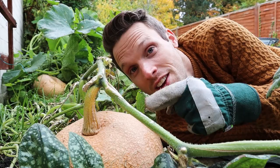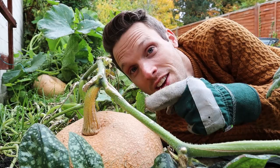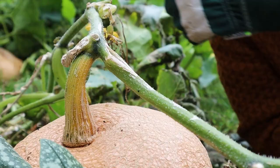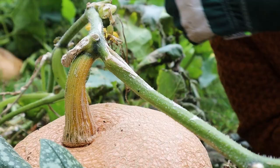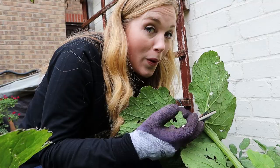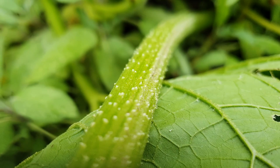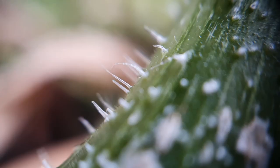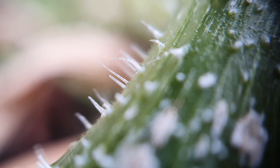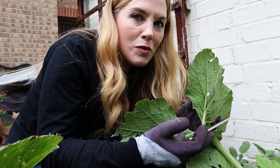The part that attaches the pumpkin fruit to the vine is called the stem — it's a little bit like the pumpkin's handle and you can use it to pick it up. It delivers the goodness from the leaves down the vines into the pumpkin fruit so it can grow. When you get a close-up look at the leaves, stem, or vine, you can see they are covered in fuzzy prickles. These hairy little spikes help to protect the plant from larger animals that might want to eat them — but they can be spiky, which is why we're wearing gardening gloves.